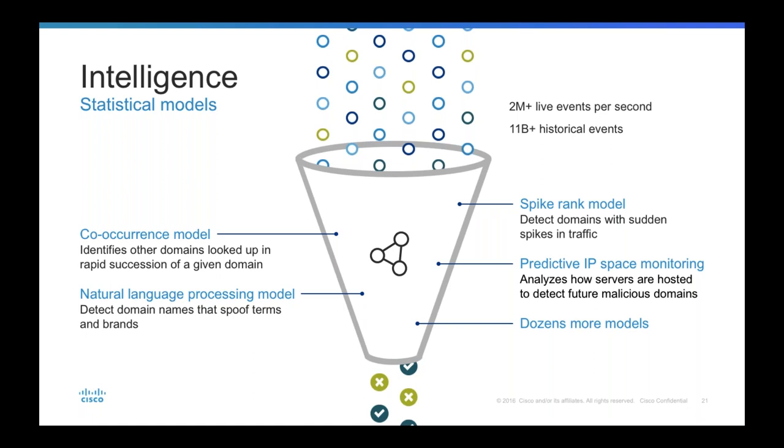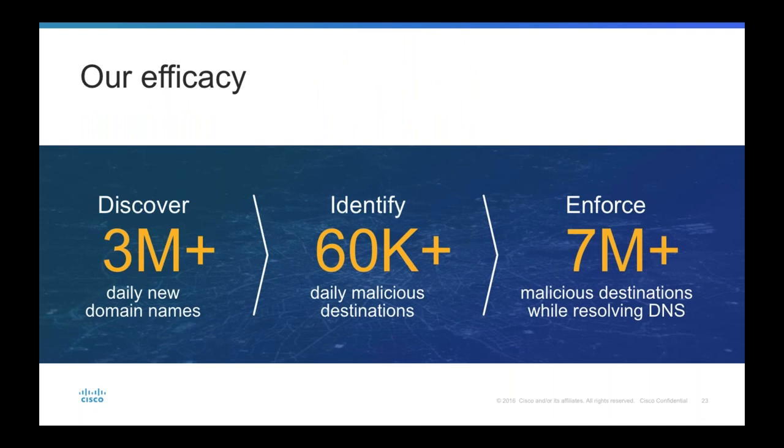Every single day, Umbrella is discovering more than three million new domains being spun up. By analyzing this traffic with our statistical models, Umbrella can identify over 60,000 malicious destinations — including domains, IP addresses, and URLs. You not only need threat intelligence but also the ability to act on it, so we have the horsepower to actively enforce more than seven million malicious domains and IP addresses at the same time a DNS request is being processed. Appliances and hybrid cloud solutions can't come close to that kind of scalability.